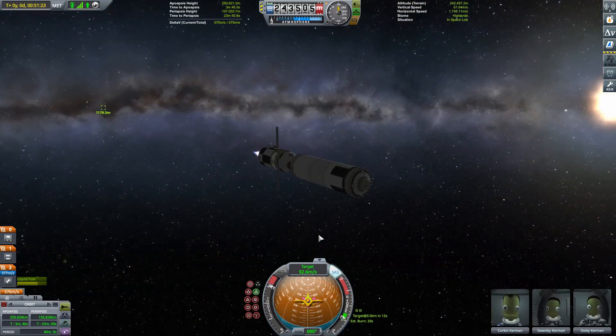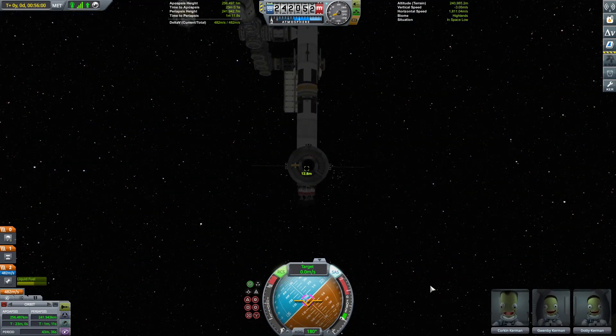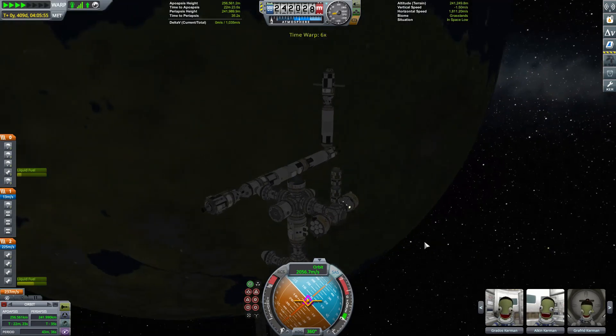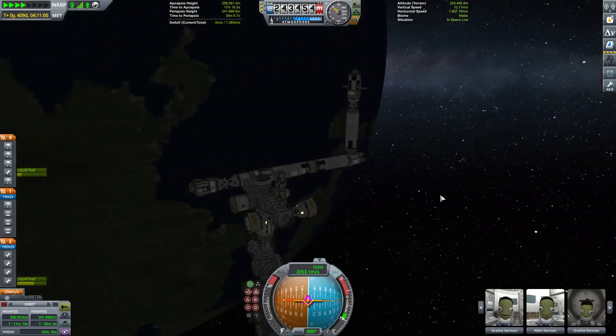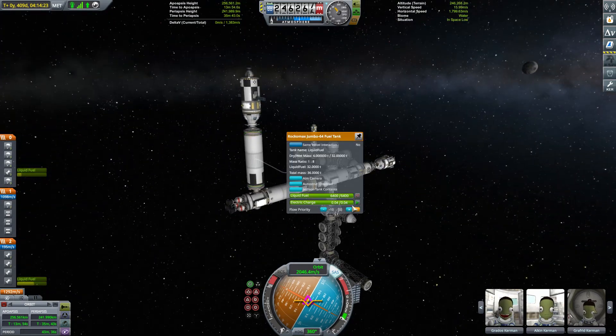As we arrive at our space station, the Socrates, the sun is about to set, and it does so as we're a little way into our docking manoeuvres. It's hardly ideal from a video perspective, but we'll soldier on regardless. Having securely attached ourselves, and having waited until we're back in daylight, we can start the process of transferring that fuel.